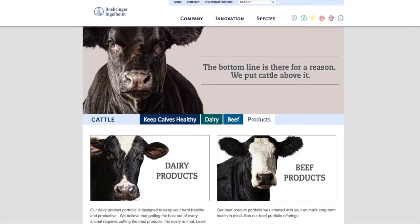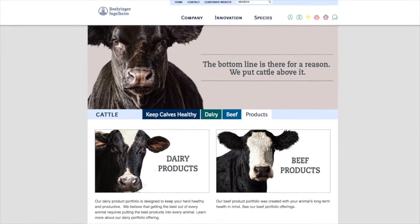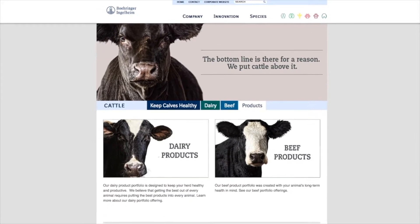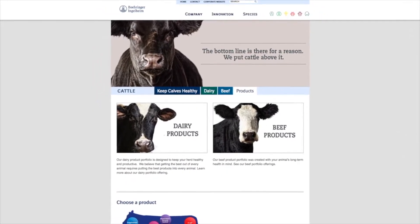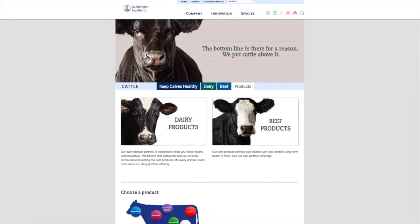Hi, this is Kyle Bauer visiting with Dr. Doug Ensley with Boehringer Ingelheim. We've been visiting about parasite control on cattle and I'm just going to lead through with some questions I've always had about it. What is the perfect time to apply a dewormer and how does that work into the life cycle of my forages in Kansas and with the life cycles on the worms?